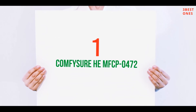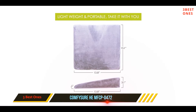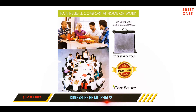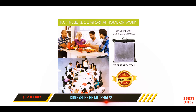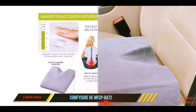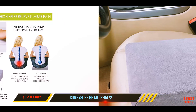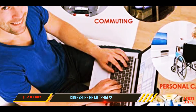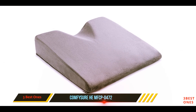And number 1 on this list: ComfySure HE MFCP-0472. ComfySure makes this high-quality memory foam car seat cushion to offer maximum support and comfort for long drives. It is filled with high-density therapeutic-grade memory foam that easily takes the shape of your body type and will also ensure maximum breathability. This is an ergonomically designed product that relieves coccyx and sciatica pain and offers all-round muscle support when you have to sit in the car for long periods.